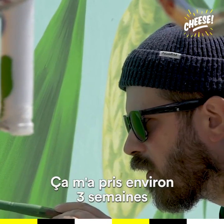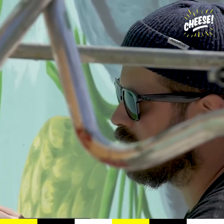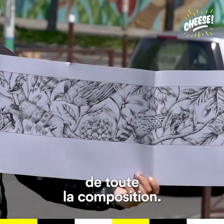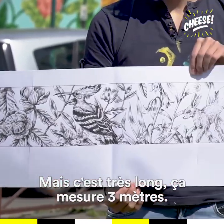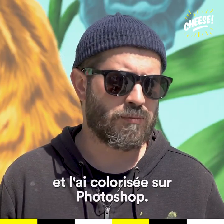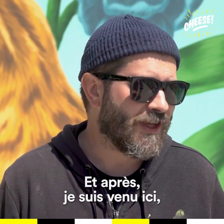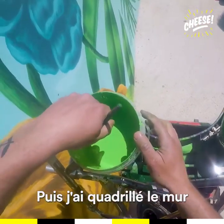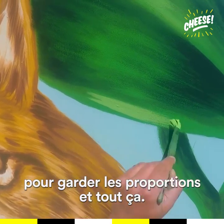It took me about three weeks to paint this mural. After they chose the version, I sketched all the composition — it's really long, like three meters. I did it as ink on paper, then scanned it and colored it in Photoshop. Then I came here, made a grid on the sketch, and then made a grid on the wall so I could keep the proportions and everything.